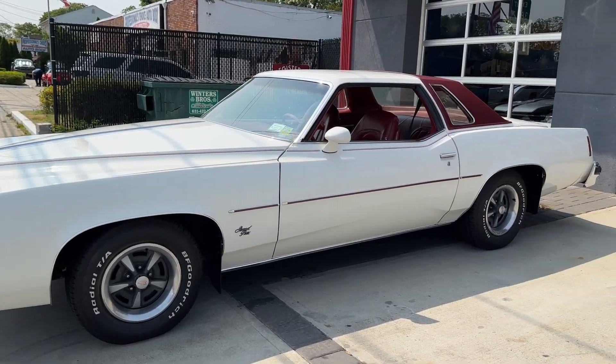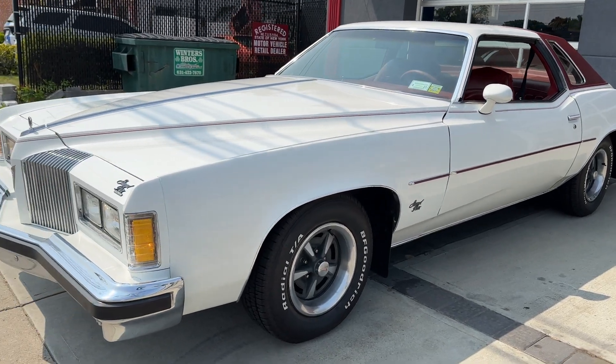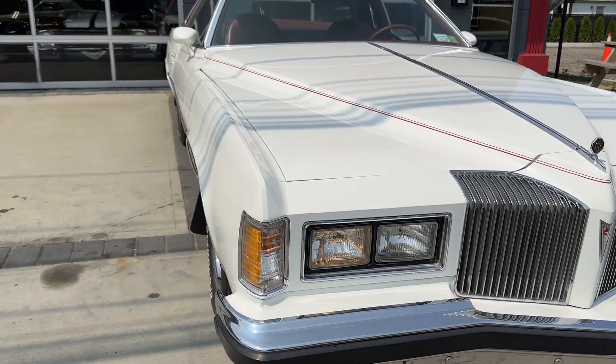Very rare find. It's a 1976 Pontiac Grand Prix. What's cool about this car is bucket seats and a console, something you don't see very often.